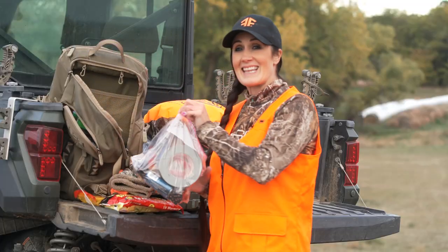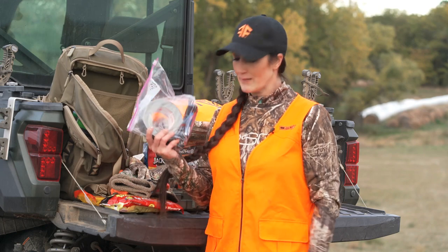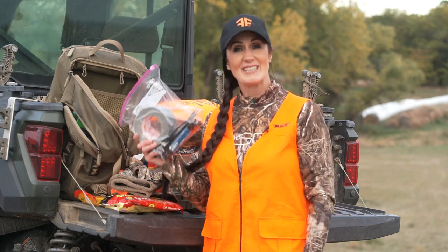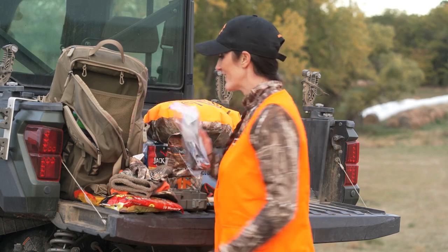Things break in the field, and I can promise you these three things can fix almost everything: duct tape, zip ties, and rope. It seems simple, but when you don't have those, all you can think is 'I wish I had these with me.' This is something that stays at the bottom of my pack year-round and is very, very useful.